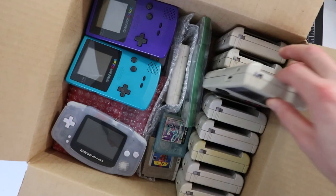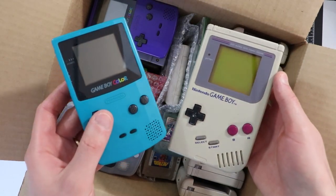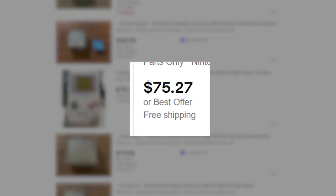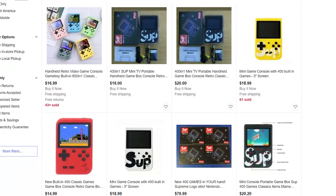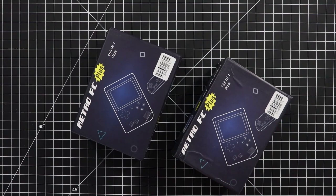A few weeks ago, I was perusing around the internet trying to figure out a Christmas gift for our next door neighbor. I considered refurbishing a Game Boy, but I thought that might be a bit tacky with it being used and all. Not to mention, Game Boy prices are super steep now, even for broken ones. But you know what's not steep? These fake Game Boy-like things plastered all over eBay. So I found the cheapest one I could and ordered one — and a second one for myself, because I like gadgets.